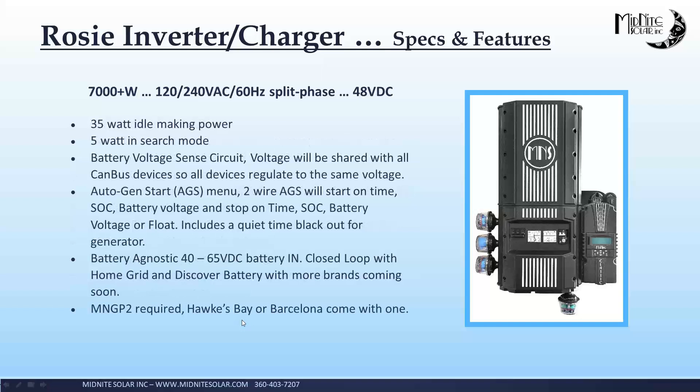There's a singular battery section where you program everything about your battery, and any device you plug in automatically gets that. Some of the real meat and potatoes: 35-watt idle while it's making 120/240, 5-watt idle in search mode. Search mode is a little different than what you're used to with a transformer-based inverter — you set the wattage you want it to come out of search in, and you're not going to hear that pulsing of a transformer like you would on a Magnum. We talked about battery voltage sense, AGS two-wire, start and stop on voltage, time of day, state of charge, stop on going to float. It will actually do multiples — you can set it up to start on voltage and state of charge, so whichever one comes first. Lots of flexibility there.